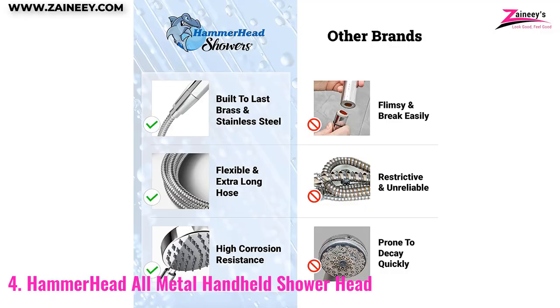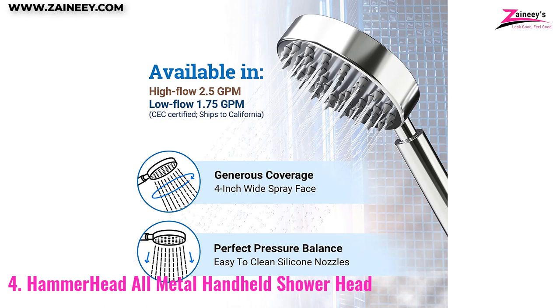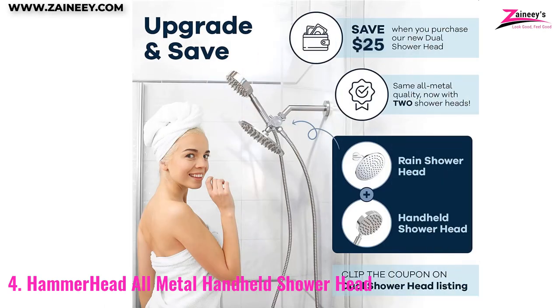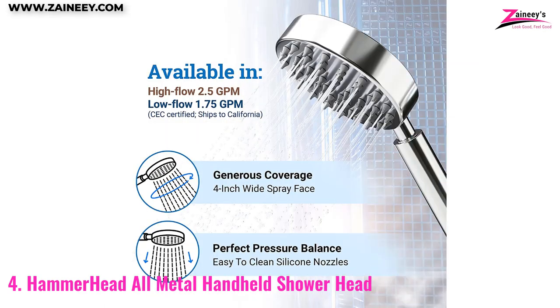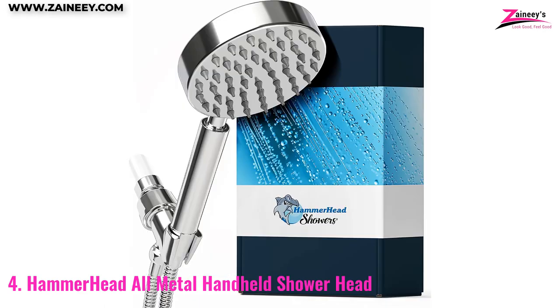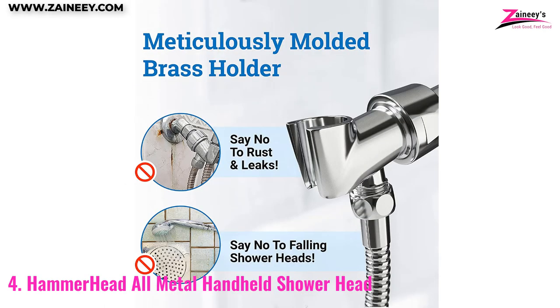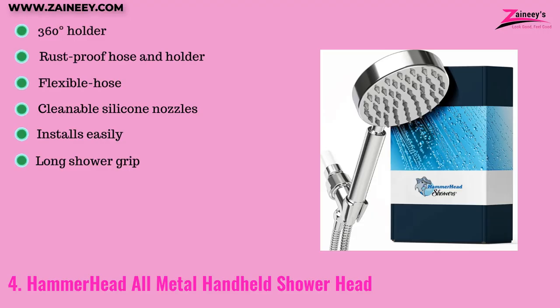Number four: Hammerhead All Metal Handheld Showerhead. Hammerhead showerheads are constructed from high-quality 304 stainless steel with chrome plating for durability and aesthetics. The slim profile and clean lines are aesthetically pleasing. The showerhead has a maximum flow rate of 2.5 gallons per minute. The 72-inch stainless steel hose can be bent and swiveled to reach just about everywhere in the bathroom, with robust brass connections to prevent leaks.